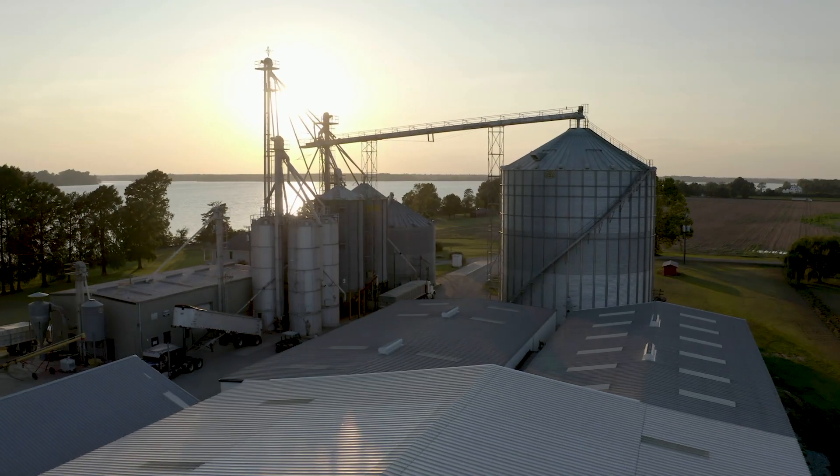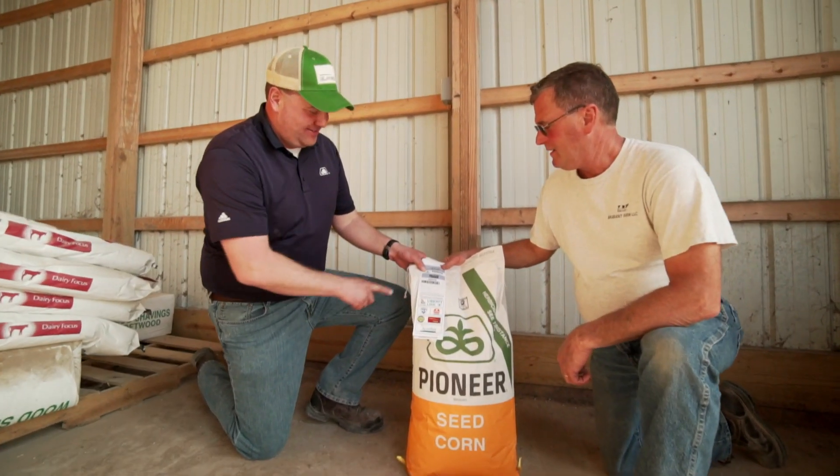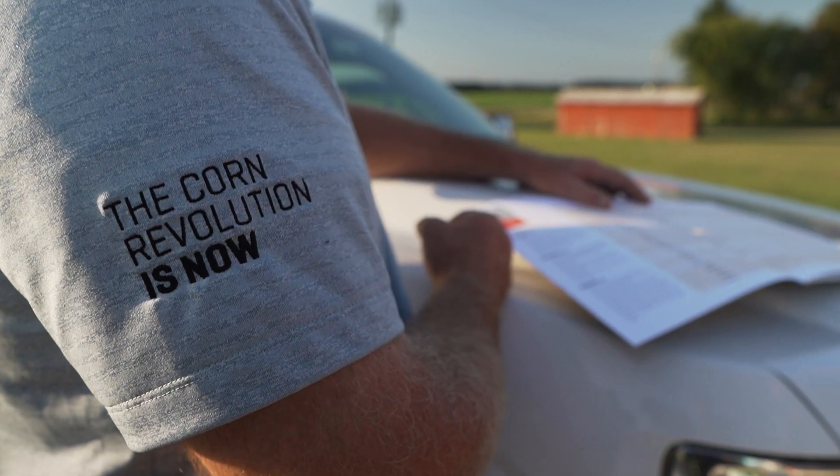When we open up that Pioneer bag there's a certain yield potential that the bag has. I don't know what that yield potential is. We used to say it was 500, we know that's not the case. We know it's not 600. As we continue to get stronger genetics and become better managers, the future is just exciting for us because I know the possibilities are endless now.